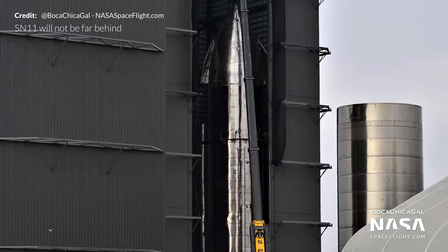Just think about the craziness of this for a minute — a 9-meter wide, 50-meter high vessel ready to fly just a few weeks after the last. This is what rapid prototyping means.